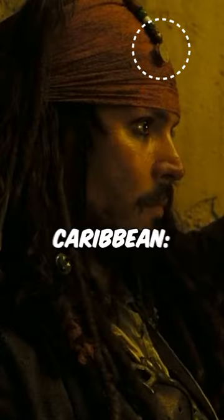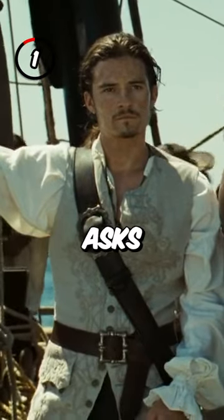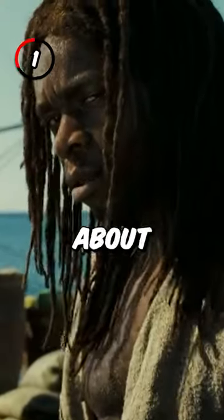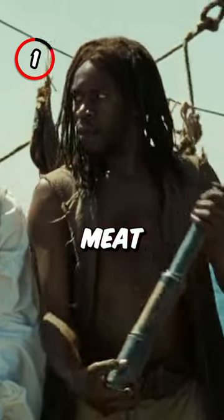5 Interesting Facts About Pirates of the Caribbean: Dead Man's Chest. Fact 1: The last guy that Will asks about Jack's location tells him about an island with long pork, and long pork is another term for human meat.